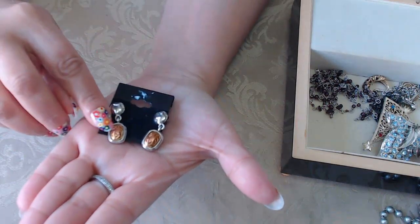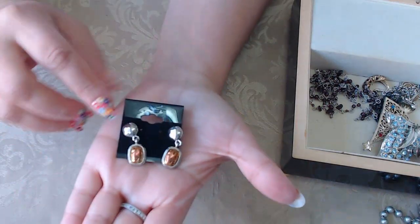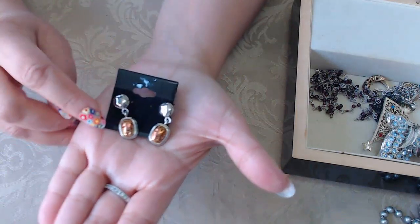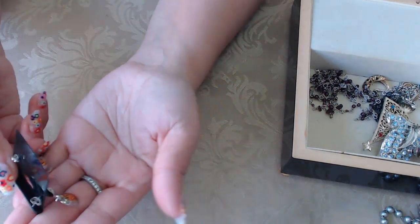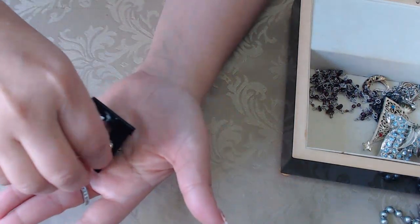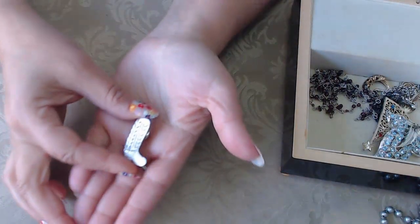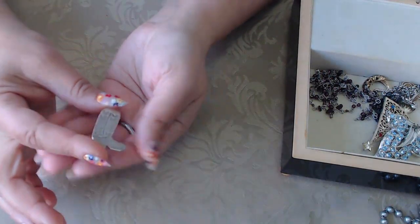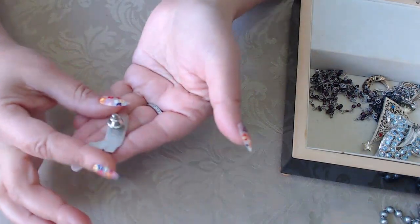There are some designs on here — it's a dangle earring with sterling silver and this part is copper. Very interesting. And this one here is also sterling silver — it's a cowboy boot pin.